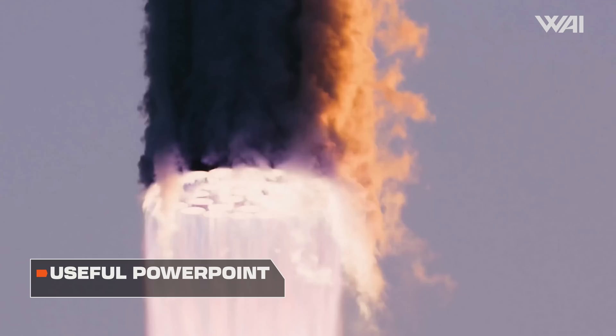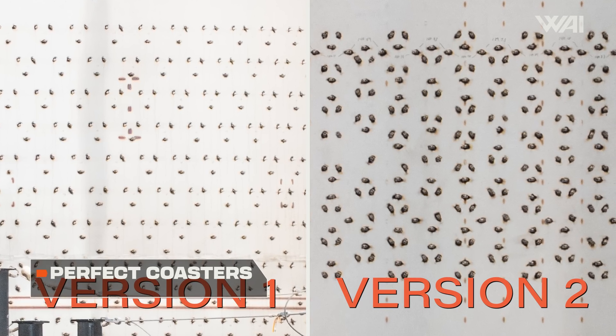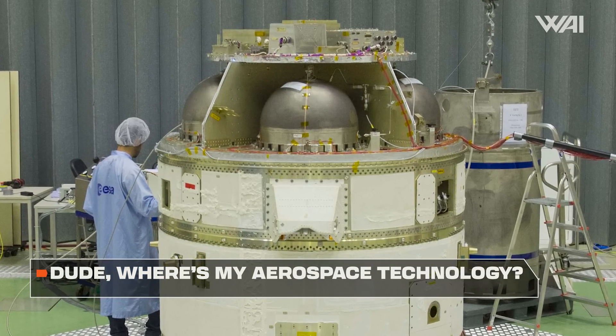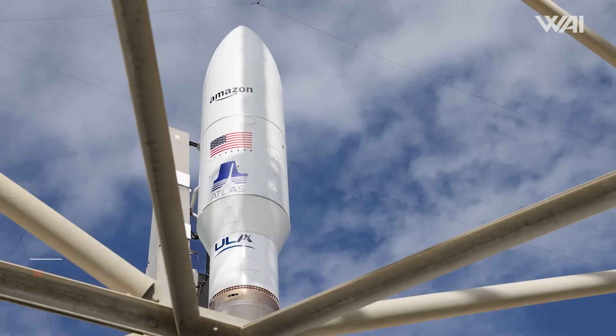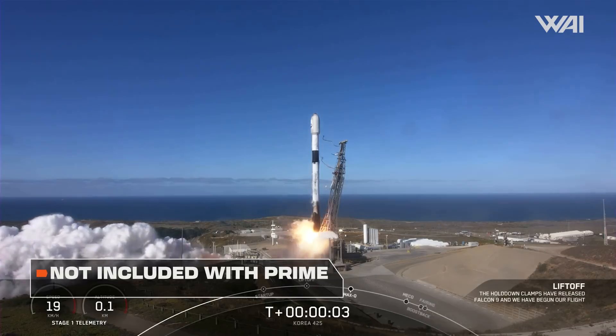Brace yourselves for new details about the third SpaceX Starship flight. The first parts of SpaceX's V2 Starship have been spotted at Starbase. Are the crucial propellant tanks for ULA's Vega lost, and what impact does this have? Hold on to your seats because Amazon does the unthinkable with SpaceX.